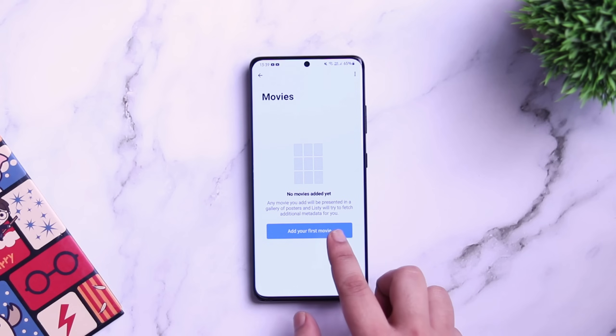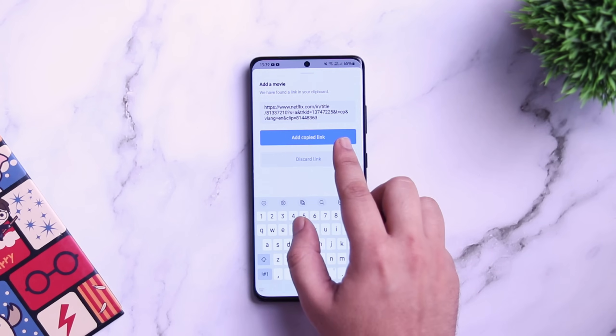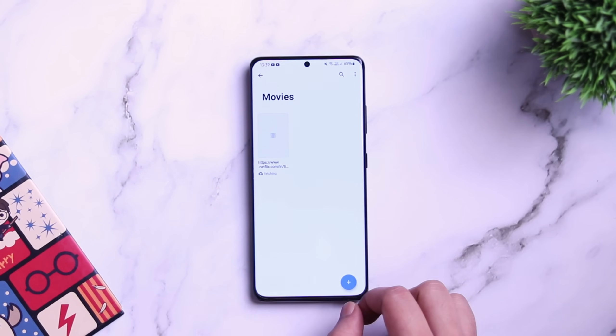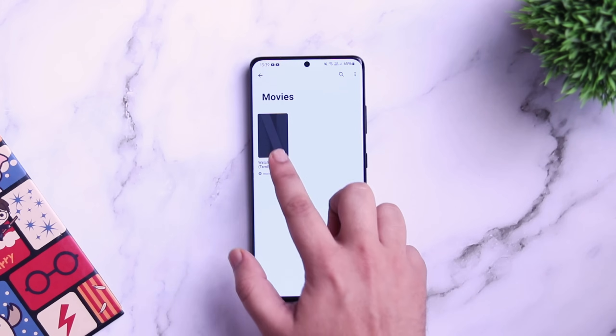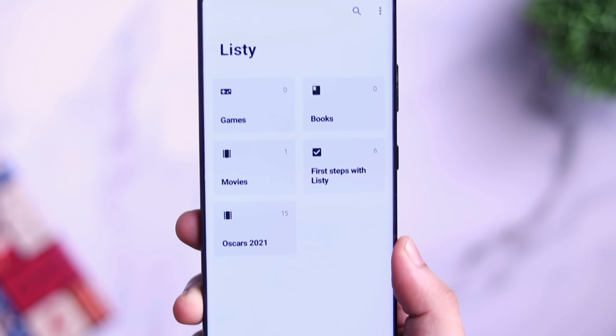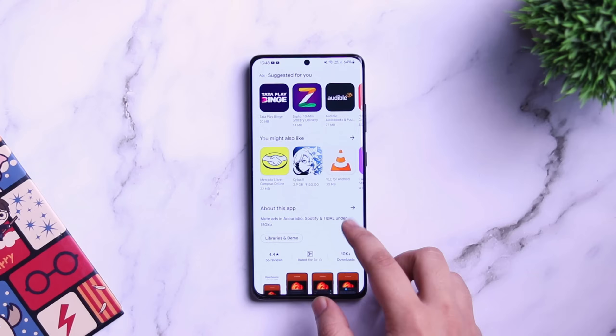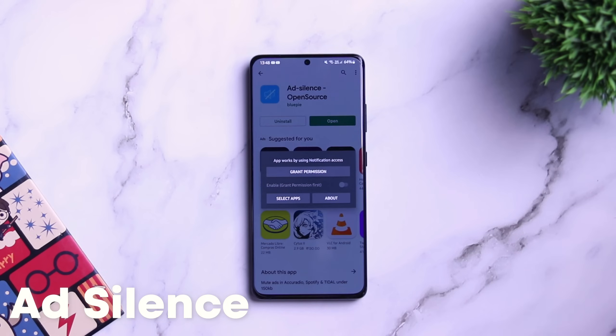Let's say if you want to save a movie that you would like to watch later, simply click on Movies and then tap on the plus icon. Here you need to paste the link of that movie. Once done, it gets stored inside the application and you can watch it anytime you want. I think it's a very useful tool that allows you to store all of your favorite things in one place — definitely try it out.